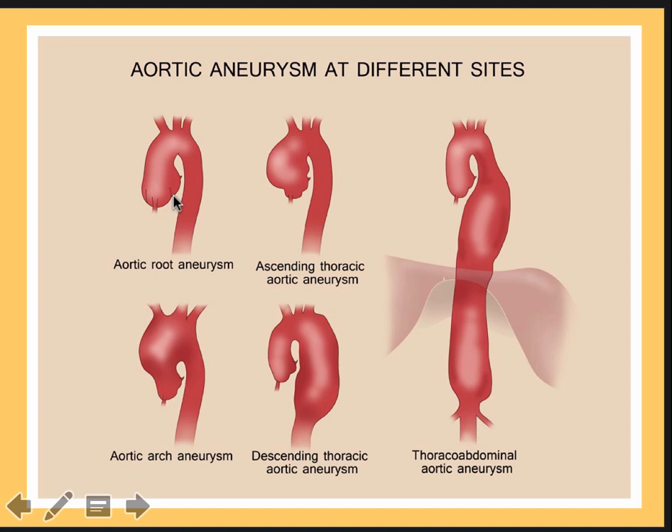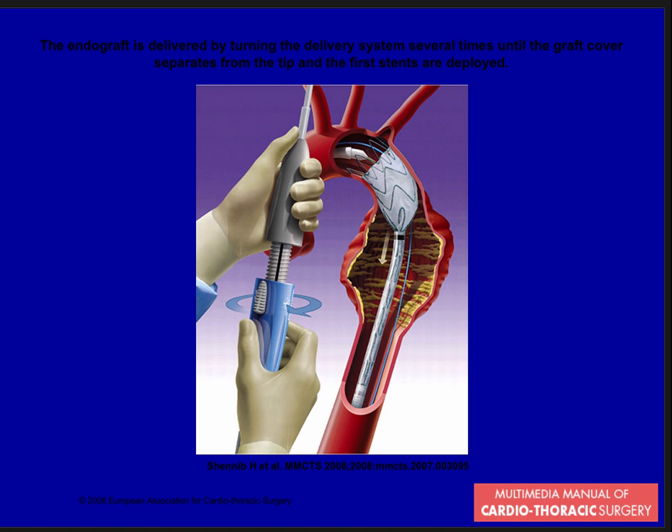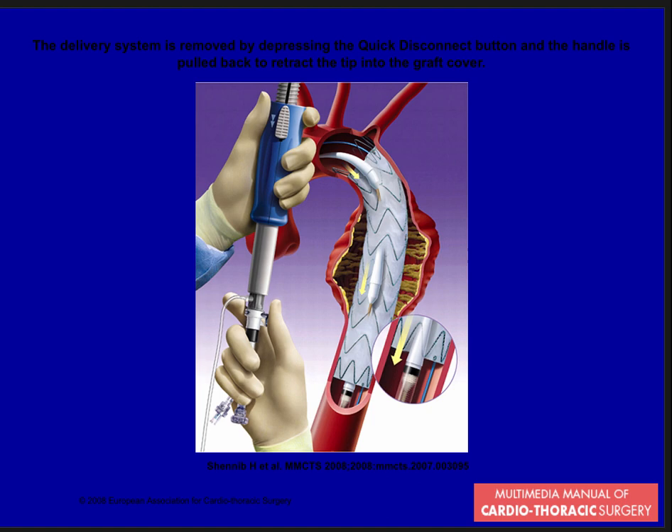Aortic aneurysms can occur at different sites: the root, ascending aorta, arch, descending, and thoracoabdominal extending across the diaphragm. Abdominal aortic aneurysms can be treated with endograft methods — cardiology can now insert deployable aortic grafts from the inside under fluoroscopy without opening the chest. However, ascending and arch aneurysms pose a different problem.